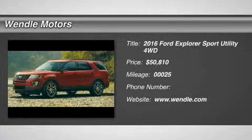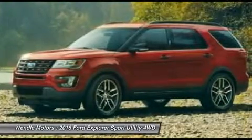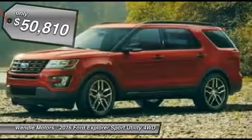New arrival. This 2016 Ford Explorer has a sharp white platinum metallic tricoat with an ebony interior, backup camera, Bluetooth, premium sound package, turbocharged engine. A key listing in a popular color.